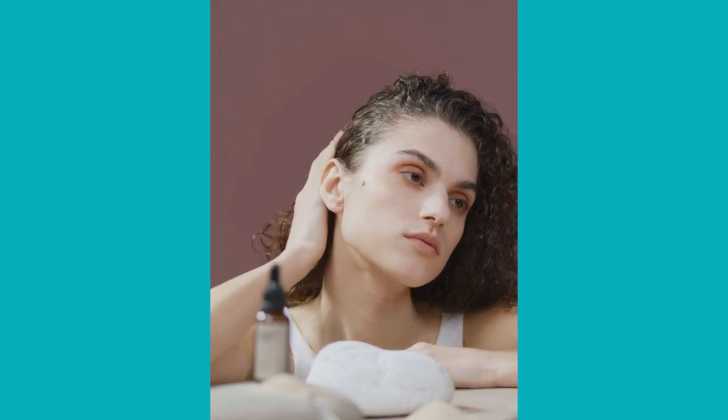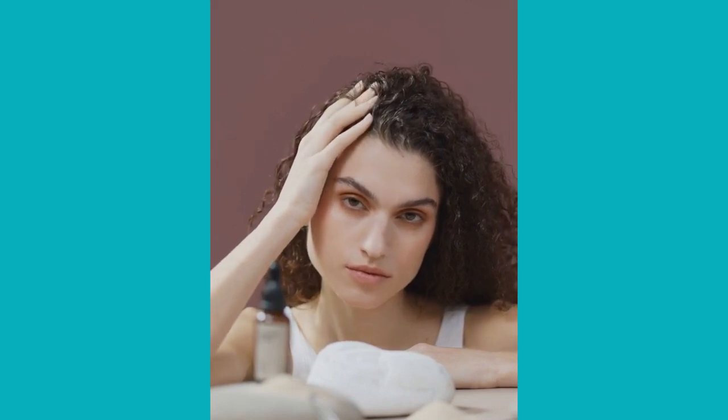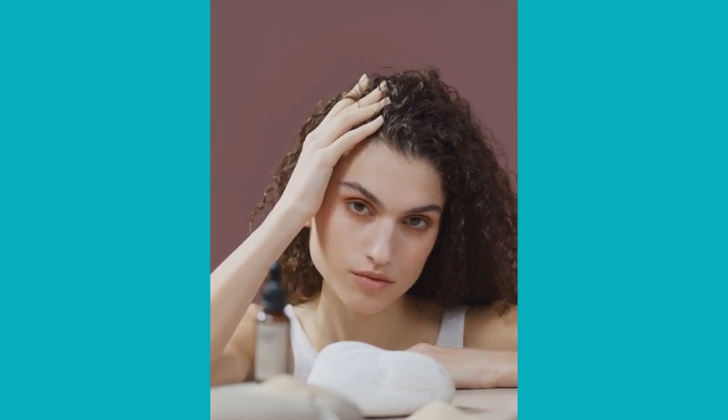The benefits of using Folliprime hair support formula are: it is a 100% natural formula, making it safe for use; it delivers expected results within a few days; it is safe for use by anyone regardless of gender; it targets the root cause of hair problems; it helps restore lost hair and replenishes the hair giving it a shinier look; and it is easy to use, requiring no medical prescription.